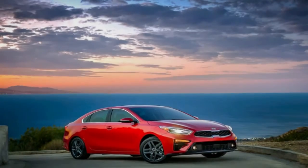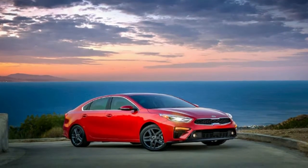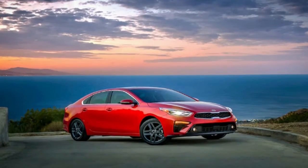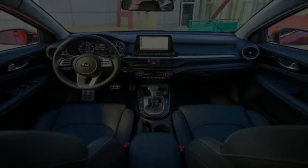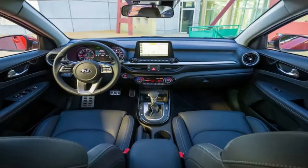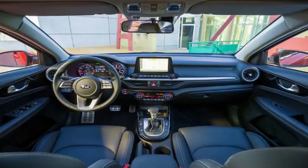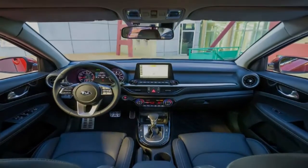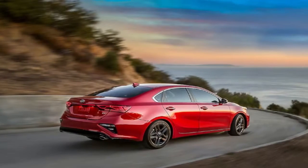The 2019 Kia Forte made its introduction with a sleeker, more compact-like exterior at the 2018 Detroit Auto Show. Kia says its compact car takes design cues from the Stinger to give it a more forceful appearance. With a refreshed powertrain and an all-new CVT option, the 2019 Forte intends to be stylish and fuel efficient.